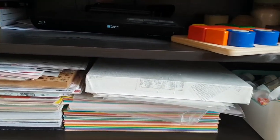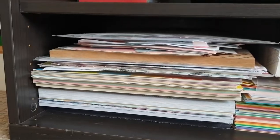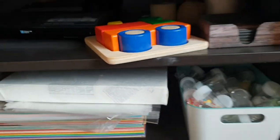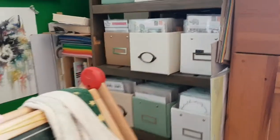Under here I have all my 12 by 12 papers — this is underneath the TV on an Ikea bench, and it stores them all flat. I keep all my plain colored papers on one side and patterned papers on the other side, plus a few plastic sleeves and such.